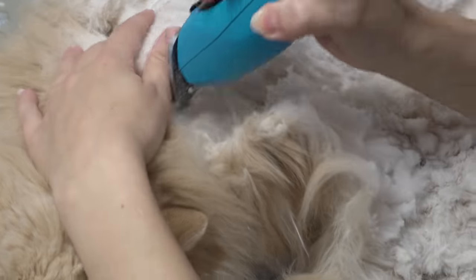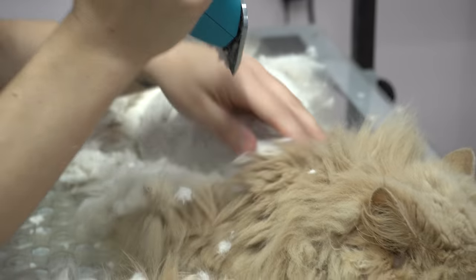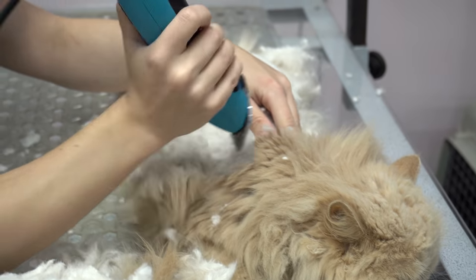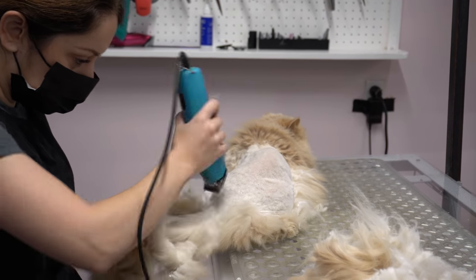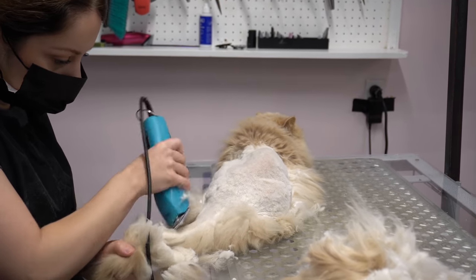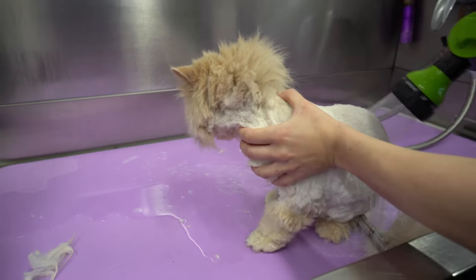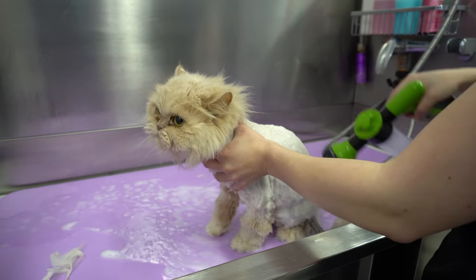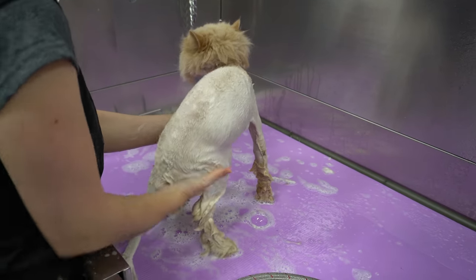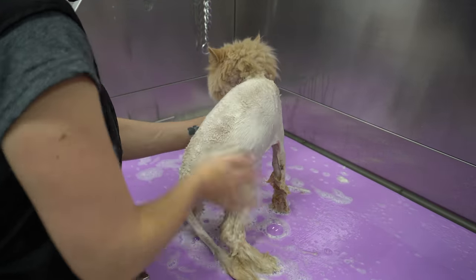Lily is one of the most well-behaved cats I have ever worked on. So well behaved, in fact, that I decided one time to go against my rule and wash her face, because her eyes do get quite dirty. She was so relaxed that I honestly thought it would go quite well — that was until she hit my ceiling. Fortunately Lily was okay, but that was the first and last time I ever washed a cat's face unless an owner told me their cat would be okay for it.